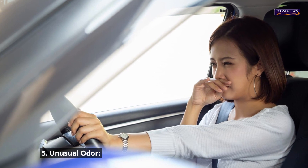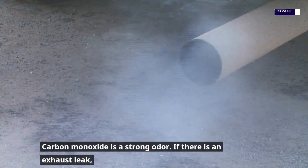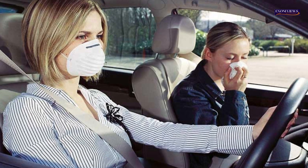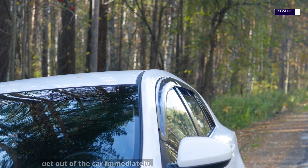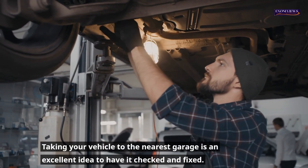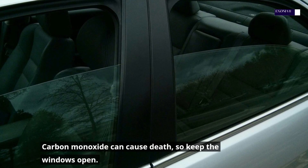5. Unusual odor. Carbon monoxide has a strong odor. If there is an exhaust leak, the driver and the car's passengers will notice the strong odor. It is hazardous to inhale this gas. If you smell it, get out of the car immediately. Taking your vehicle to the nearest garage is an excellent idea to have it checked and fixed. Carbon monoxide can cause death, so keep the windows open.